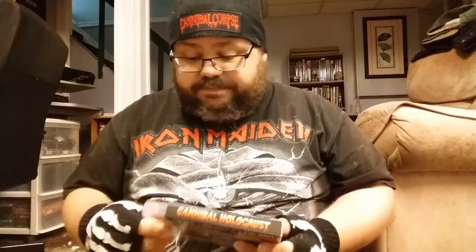Next up is Cannibal Holocaust from Grindhouse Releasing - really solid release. If you're going to buy this, you know what you're getting yourself into. Cannibal Ferox also through Grindhouse Releasing - same basic stuff as Cannibal Holocaust. Next we got the Blade Runner media book - I love this edition. It's a media book with five cuts of the movie.